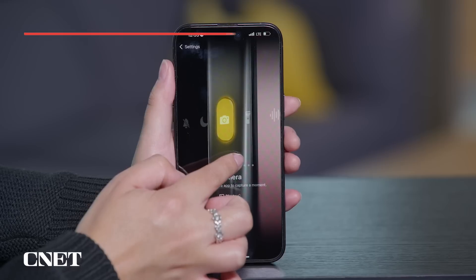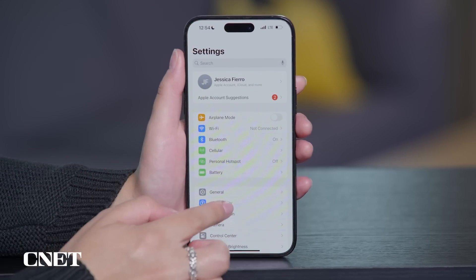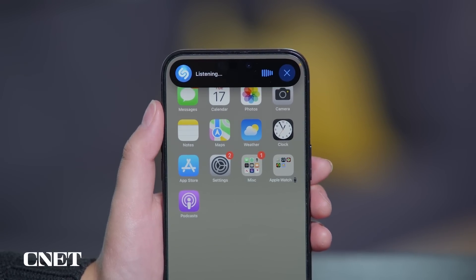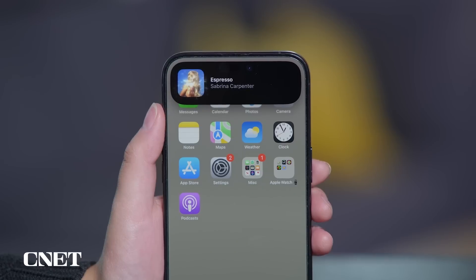It is always fun to be the one to figure out the name of that cool new song you and your friends hear while you're out. Now the Action button makes this even easier. Just open Settings, select Action button, and swipe until you reach the Recognize Music option. Then all you need to do is hold down the Action button for a second to find the song. The Action button is currently available on the iPhone 15 Pros and the 16 lineup. Pressing it is so low-key that you could even act like you already knew the name of the song.